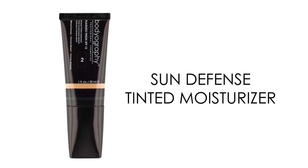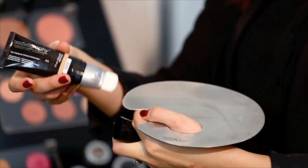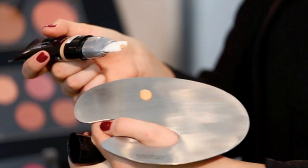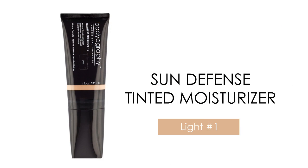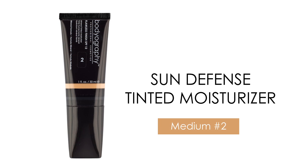Sun Defense Tinted Moisturizer is a natural and easy way to hydrate your skin and conceal imperfections, all while protecting your skin from harmful rays. This brush tip applicator applies the perfect amount of product every time and blends it seamlessly into your skin. Available in three shades, Sun Defense Tinted Moisturizer is a do-it-all product that comes with its own Taclon fiber brush and lightens, brightens, and protects your skin.